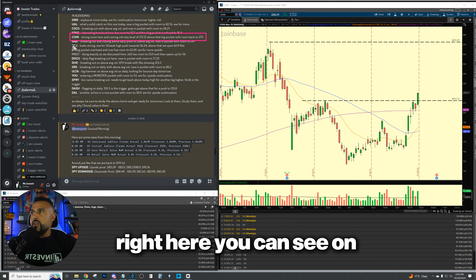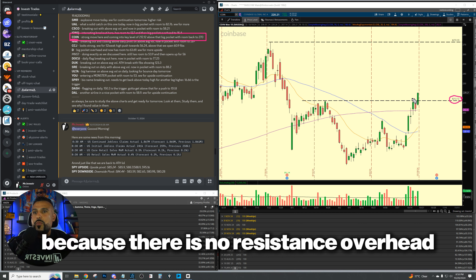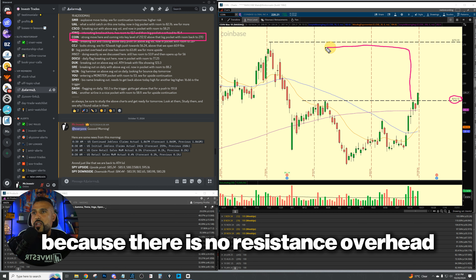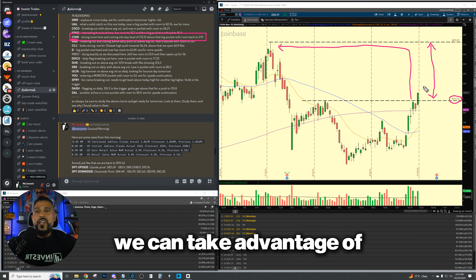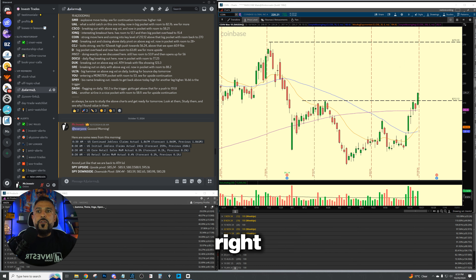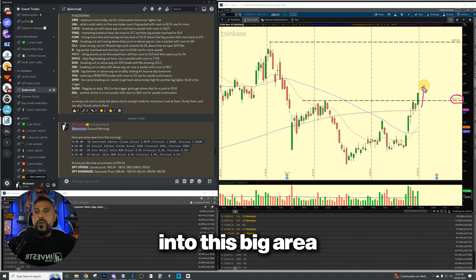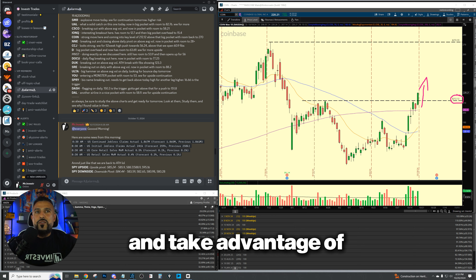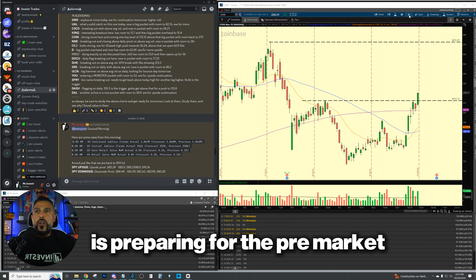This is COIN right here. On our watch list I wrote: COIN — strong move, coming into a key level of 212.12. Above that, we have a big pocket with room towards 270. Why? Because there is no resistance overhead until that level. So that level is a good area and a clean chunk of move we can take advantage of without a lot of selling pressure coming in over our head. The following day we were looking for a break of 212 to penetrate into this big area and take advantage of a very clean move. This is step two: preparing for the pre-market.